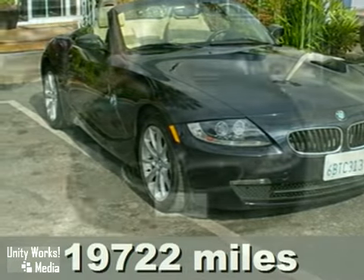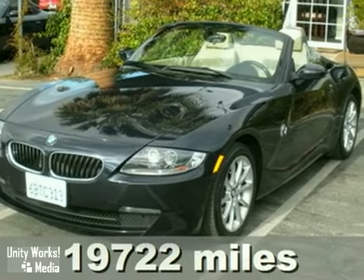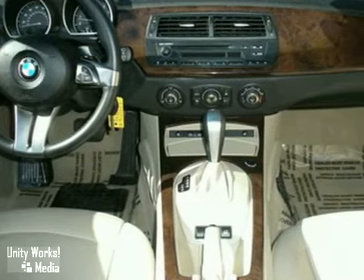This 2006 BMW Z4 has the premium package, heated leather seats, power package, cruise control, and a security system. It also features climate control, heated mirrors, and alloy wheels.